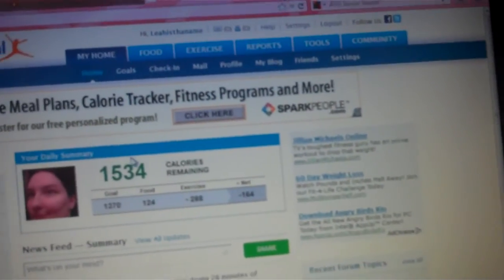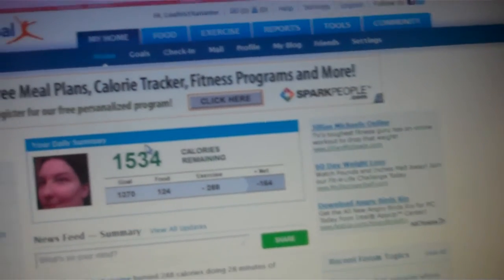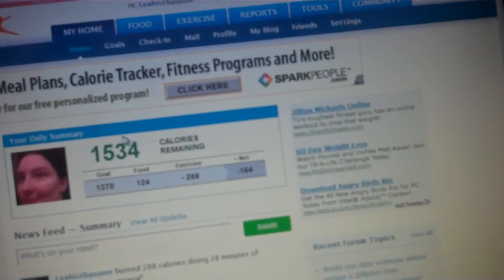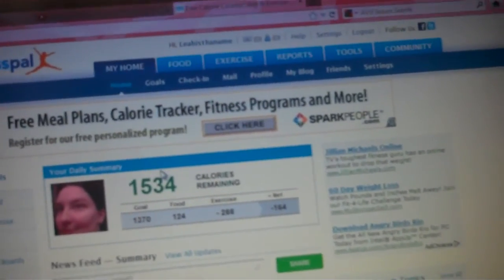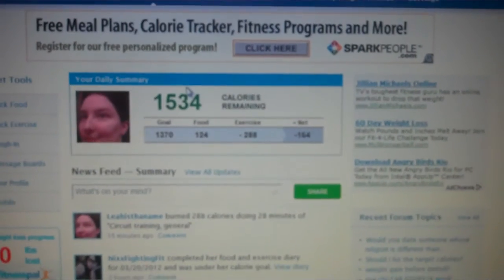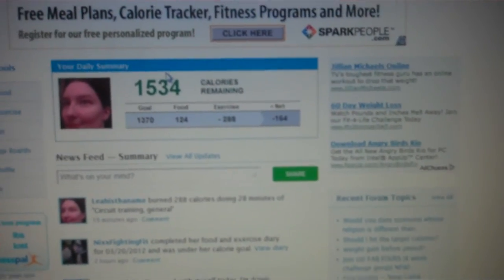That is what I use. It's easy and it's simple. They don't have every single brand, but if you type in a specific brand of waffles, cereal, or bread, it usually comes up right away. So that is what I use as my weight loss tracker.